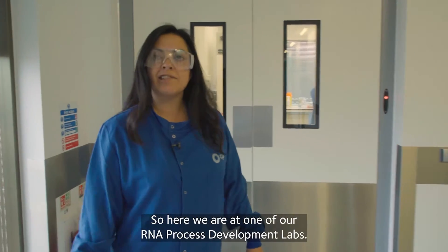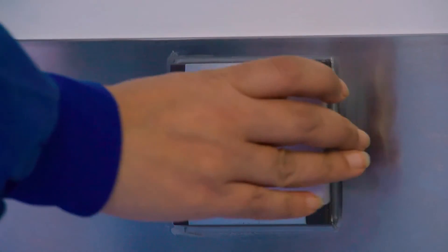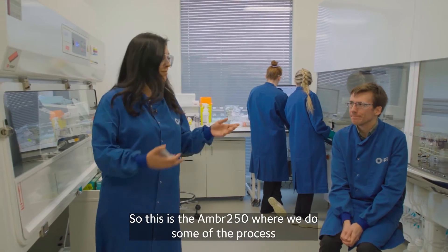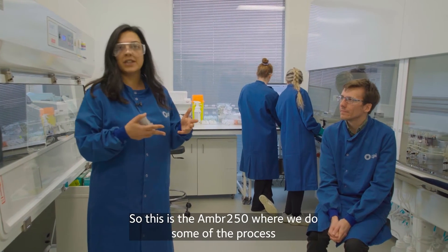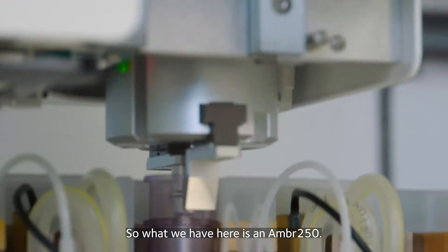So here we are at one of our RNA process development labs. Hi Philip! Hi Jules! So this is the AMBA 250, where we do some of the process development for RNA manufacture. This is a high-throughput bioreactor system where we can do 24 different experiments simultaneously.